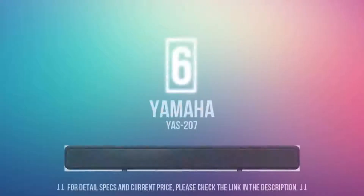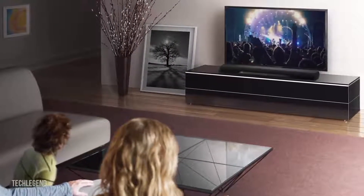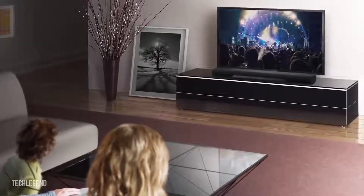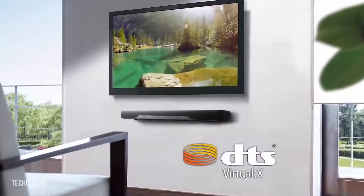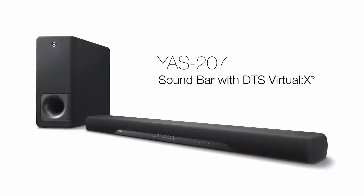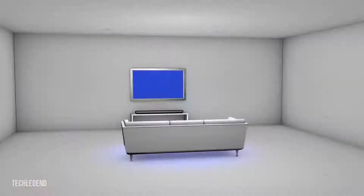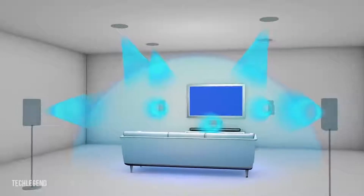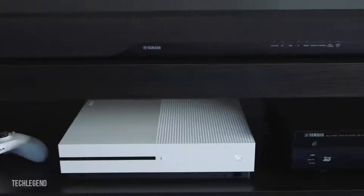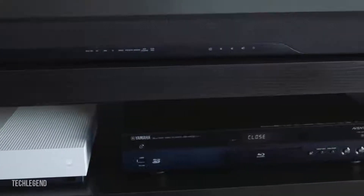In number 6, we have the Yamaha YAS-207. As the world's first soundbar with DTS Virtual X, the YAS-207 can virtualize immersive 3D surround sound, simulating sound effects that seem to move around the listener and even have a sense of height. Ideal for use with any multi-channel content, including DTS and Dolby-encoded soundtracks, it creates more spacious, lifelike sound for all of your favorite TV shows, movies, and games — making sound more realistic and enveloping.